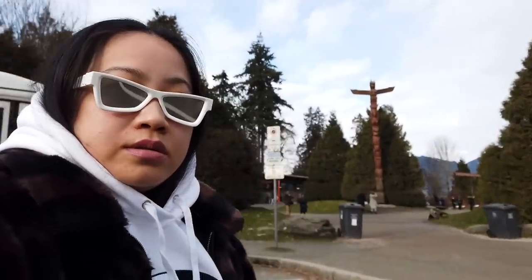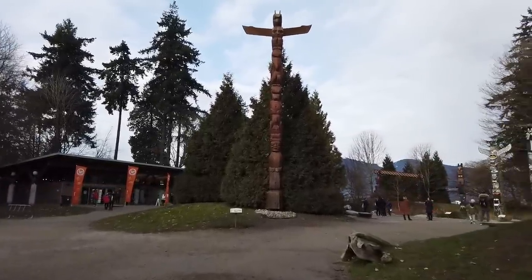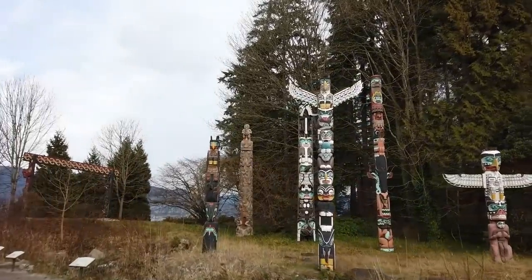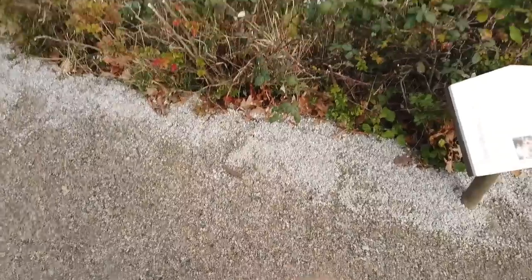Drove through Stanley Park and now I'm at the totem poles. Gonna check this out. Lucky I asked my friend — if not, I think I would have just browsed around, which is not that bright. It's kind of cold. See in back of me — the totem poles. I gotta be careful not to step on poop. The floor is super nasty. I'm still testing out this Osmo Pocket, so bear with me. I'll do better next time.